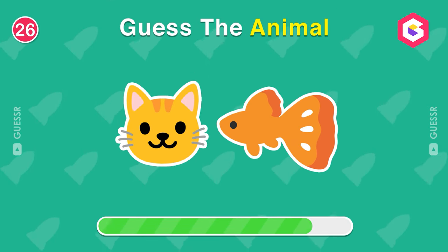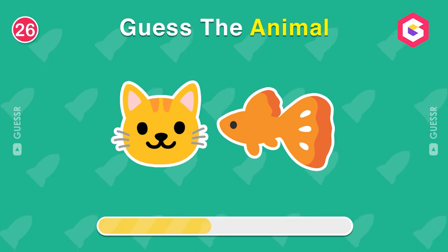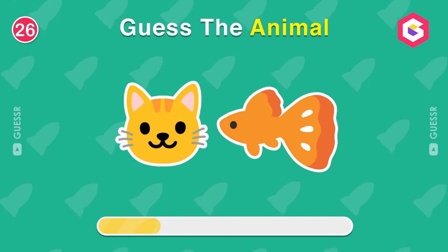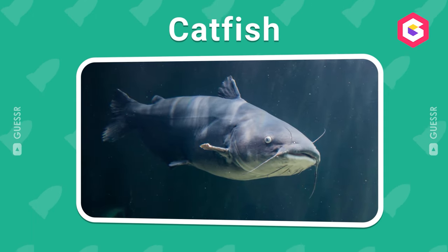Can you guess this animal's name? The correct answer is catfish.